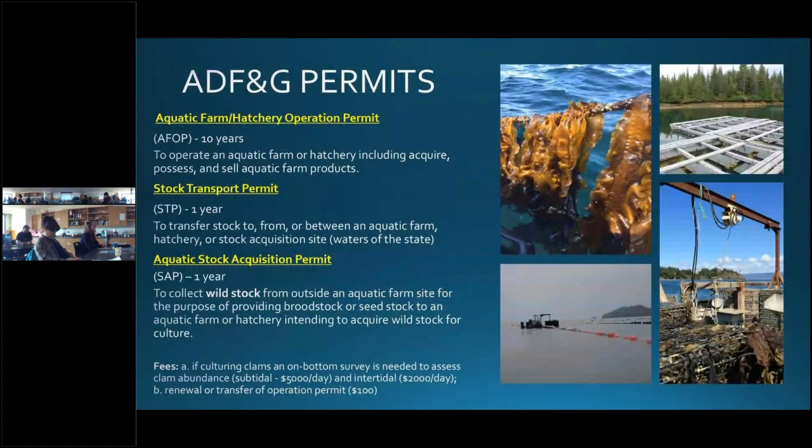There are three types of permits issued by Alaska Department of Fish and Game. The first is the main aquatic farm or hatchery operation permit. The operation permit is issued for 10 years and allows the permit holder to operate an aquatic farm or hatchery. This is the same application as the joint agency application, so once you submit this to DNR, you do not need to apply separately for the operation permit. The stock transport permit is issued for one year and is required to transfer stock in waters of the state to and from or between operations or the stock acquisition site. The aquatic stock acquisition permit is issued annually to collect wild stock for transfer to a hatchery or a farm. There are no application fees for Fish and Game unless an intertidal plan population survey is required, or in the case of a renewal or transfer after 10 years, the fee is $100.